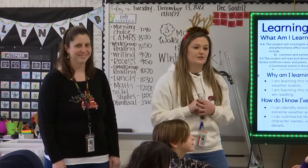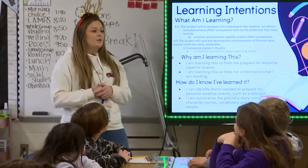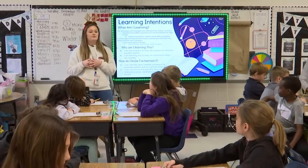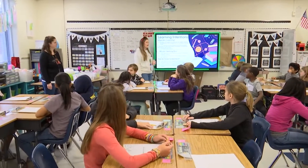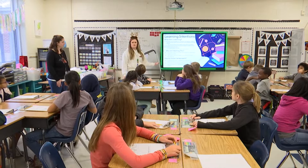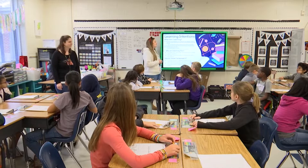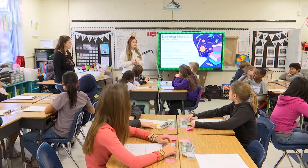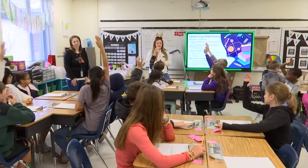So what are we learning today? We are going to be doing a lesson that goes along with the Cinder Edna book that we read last week and the coding lesson that we did with Mrs. Ballou in the lab on Friday. I want you to think all the way back to the first quarter when we were learning about weather, and think about some of the extreme weather scenarios we learned about. Who can raise a hand and tell me one example?